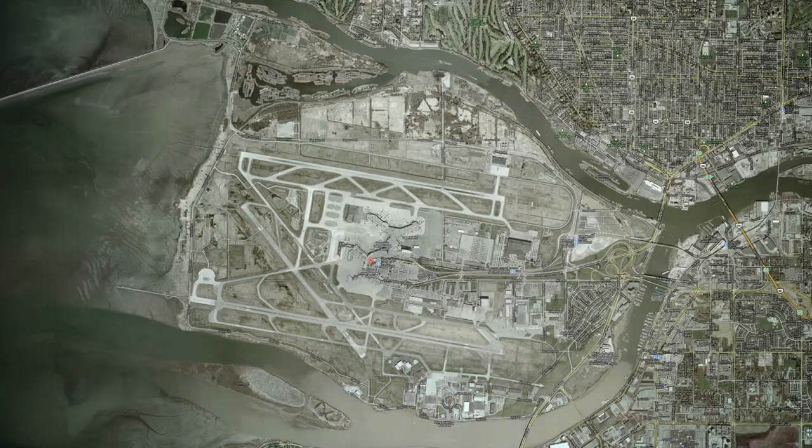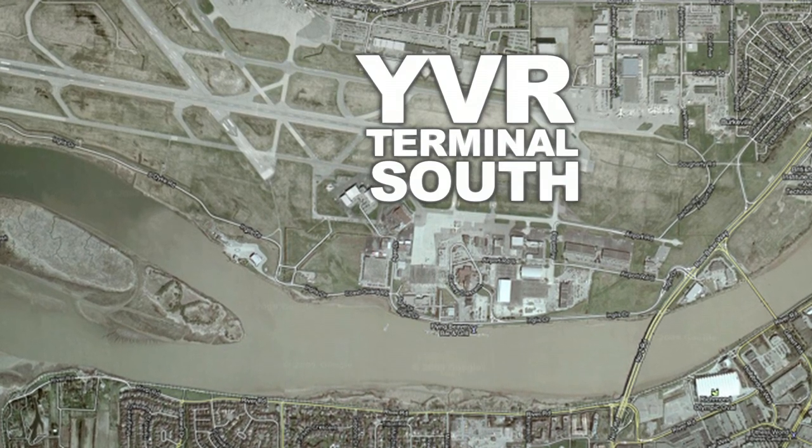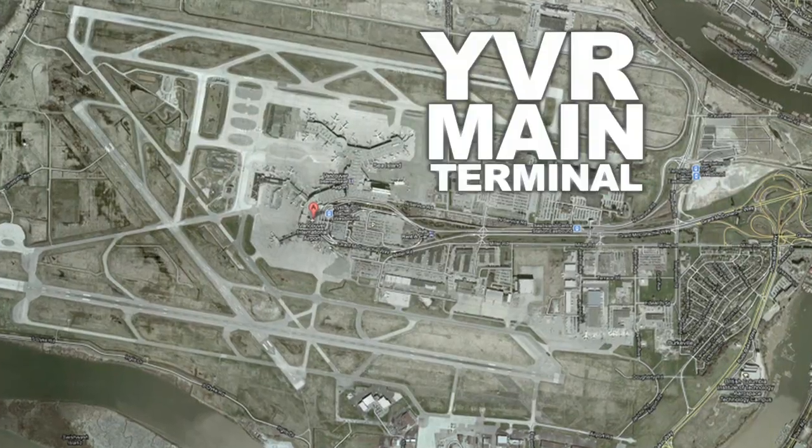YVR Terminal South is located on the south shore of Sea Island, a five-minute shuttle away from YVR's main terminal.